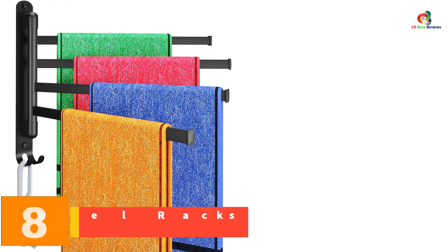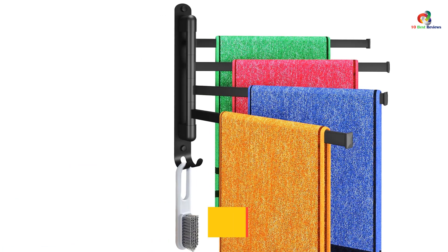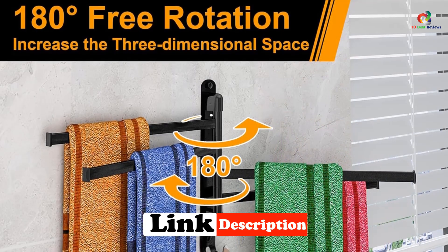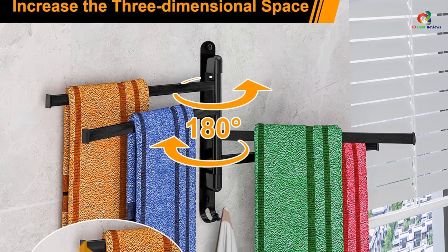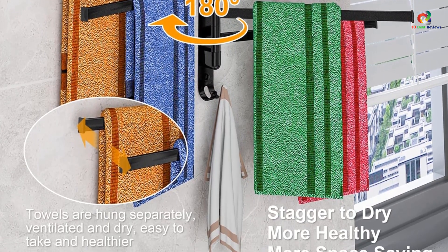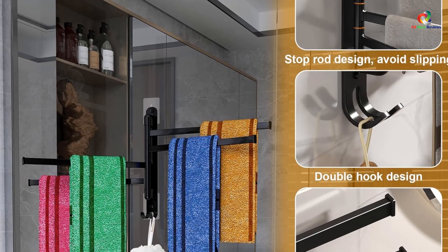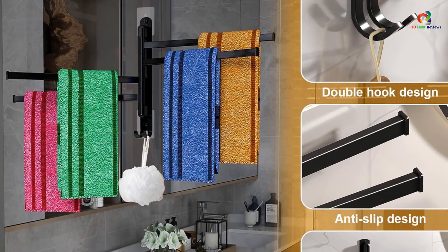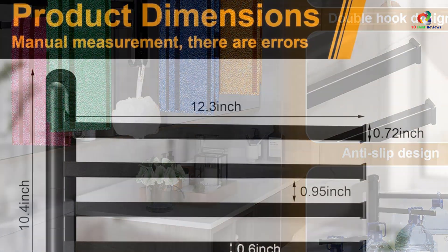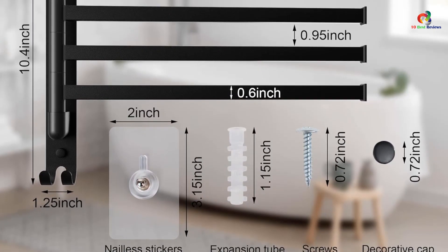At number 8, we have the Swivel Self-Adhesive Towel Racks for Bathroom. The Vovapus Towel Rack is a versatile bathroom accessory made of high-quality SUS 304 stainless steel, both sturdy and corrosion-resistant. With four swing arms that can be rotated 180 degrees, you can easily dry towels in layers while keeping them away from moisture. The rack features a double-hook design and a damping divider to prevent towels from slipping. Installation is quick and easy with the option to use the included self-adhesive or screws. It is available in a sleek black color that complements any home decor.